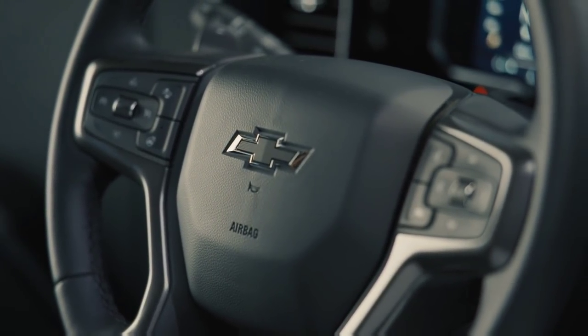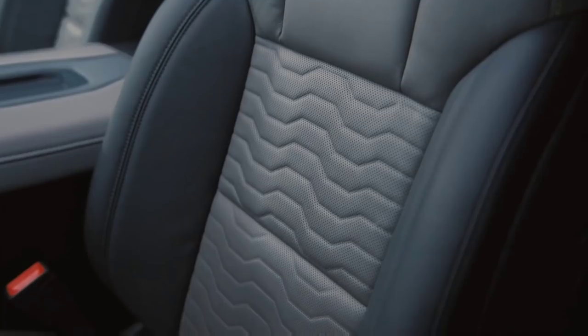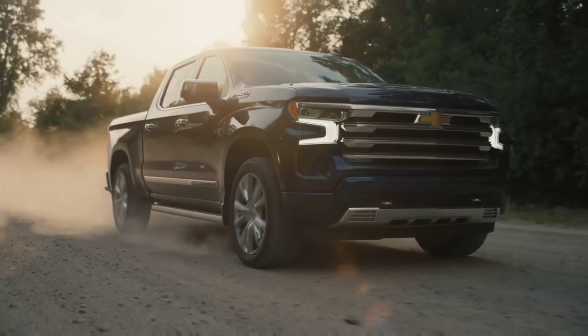The ZR2 will also benefit from all the new technology and interior fit-and-finish enhancements that the new 2022 Silverado receives overall. This is a great opportunity to talk about some of the broader changes Chevrolet has made to the 2022 Chevy Silverado.